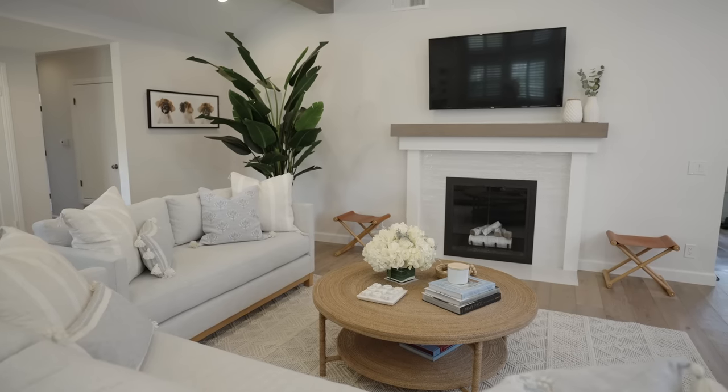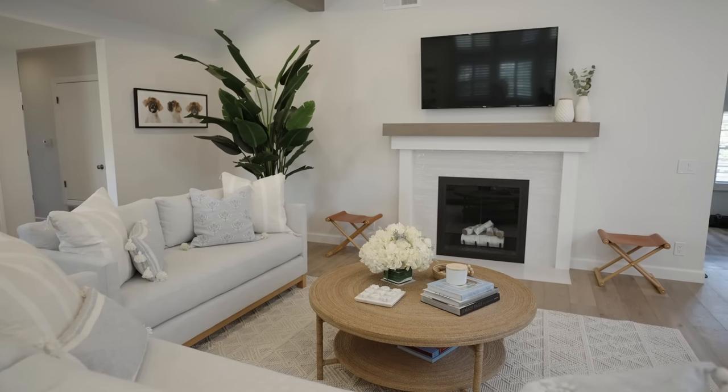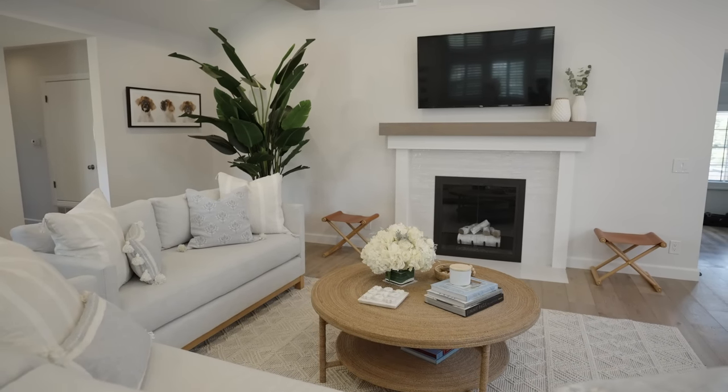We are in the living area, which is where our clients spend most of their time. We wanted to make sure that we gave them something really inviting but also kept with the flow — kept it elevated, pretty, textured, and overall that coastal vibe we're really going for throughout the entire house.